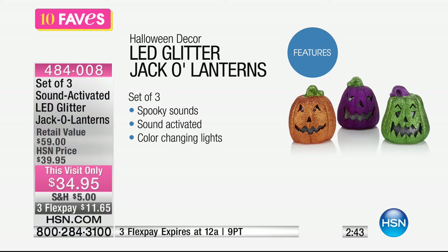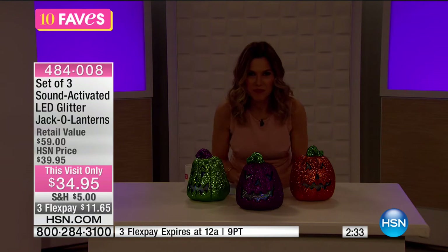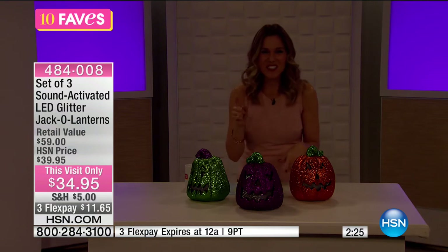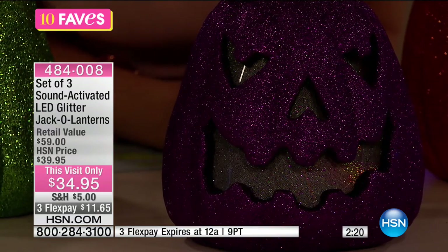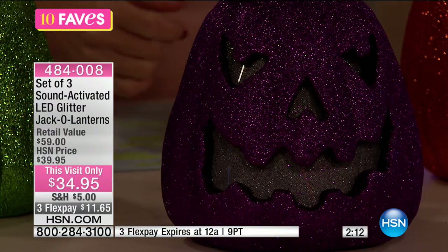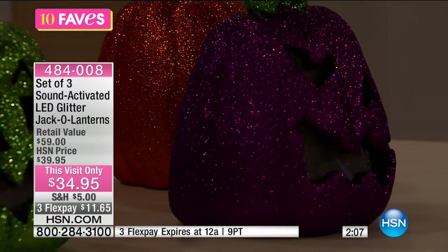It's sound activated and has color-changing lights — they also change colors. They are battery-operated, each one taking two AAA batteries. You're getting all three in the set this morning for $11.65. Let's lower the lights and have a little fun. You see the lights? It has that fun glitter finish and those spooky sounds — the cackle of the witch, the cauldron, the creaky door. But it's not over-the-top — the trick-or-treaters are going to come up to your house and not run the other way in absolute fear. This is fun, it's festive.